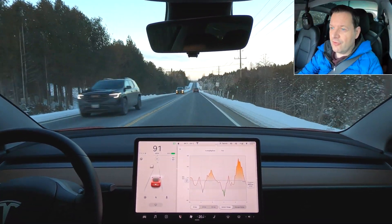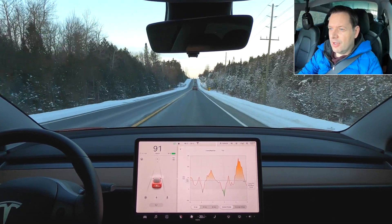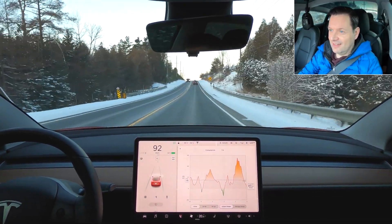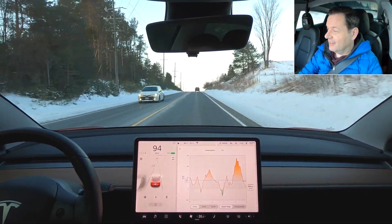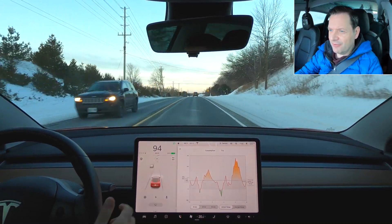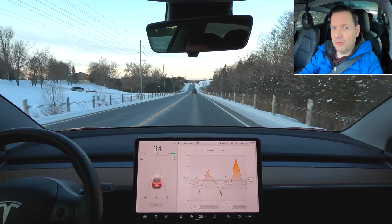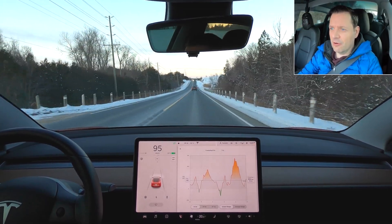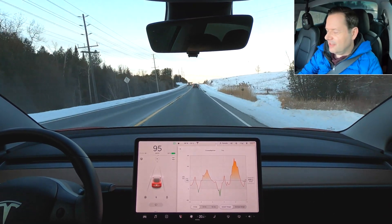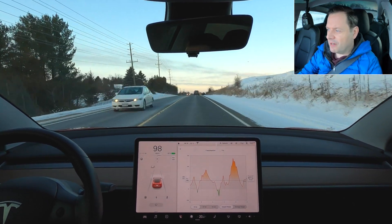Parking it in the garage overnight really helps. I do know many of my Tesla friends who park outside, and the car just gets much colder. You saw that after I took it out of the garage it was minus 11, and now it's minus 15 — so it is warmer in your garage, and that will help if you're able to park your Tesla in a garage. We've kind of leveled out on our consumption here, and it might actually be performing better than I anticipated.